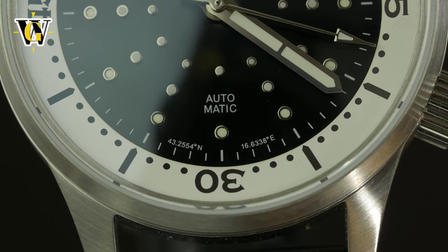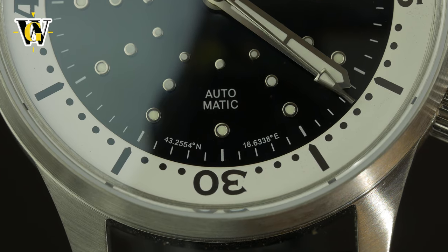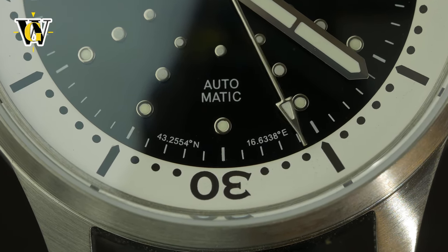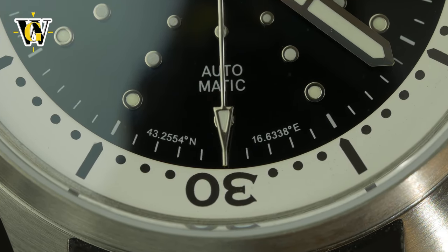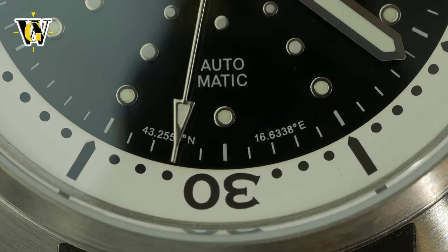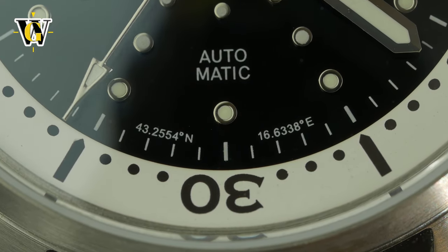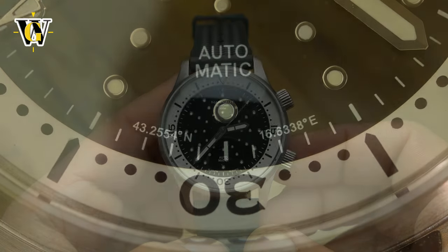The third special thing is personal to me and can be seen at the 6 o'clock part of the dial. Each model in their lineup has coordinates of a famous landmark in Croatia, with this one having the coordinates of Zlatni Rat beach, located on the same island the founder is from. For me it is special because that is where I proposed to my wife, as you might know if you watched the unboxing.